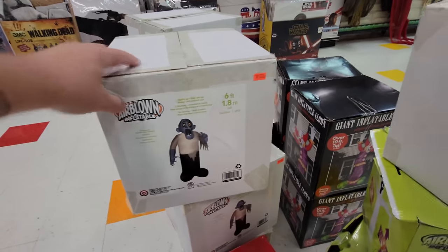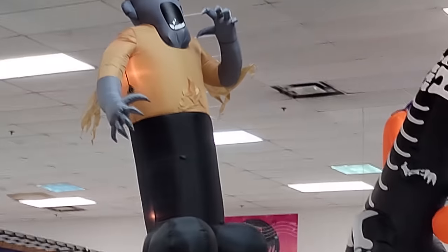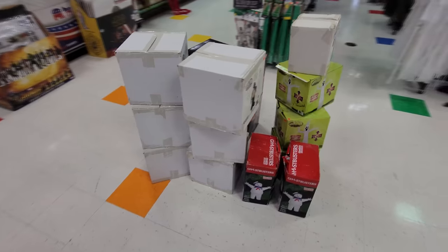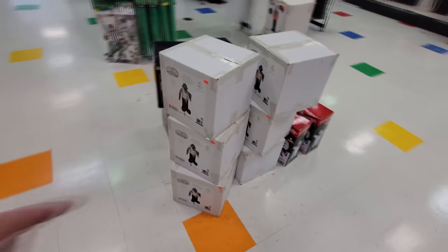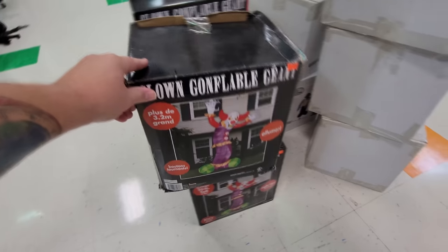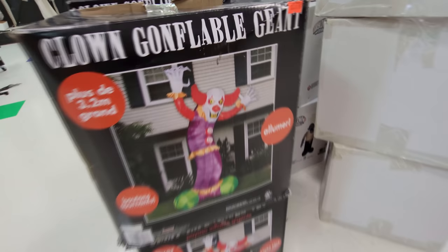Ooh, look at this — what do you call this guy, like an ogre or something? Here he is up on the top set up — look at how he shakes. That's pretty cool. Got a whole slew of those, looks like six of them. And look at this one here — this is the one we saw when we first came in, with the spinning buttons. He's pretty cool, they got four of those.